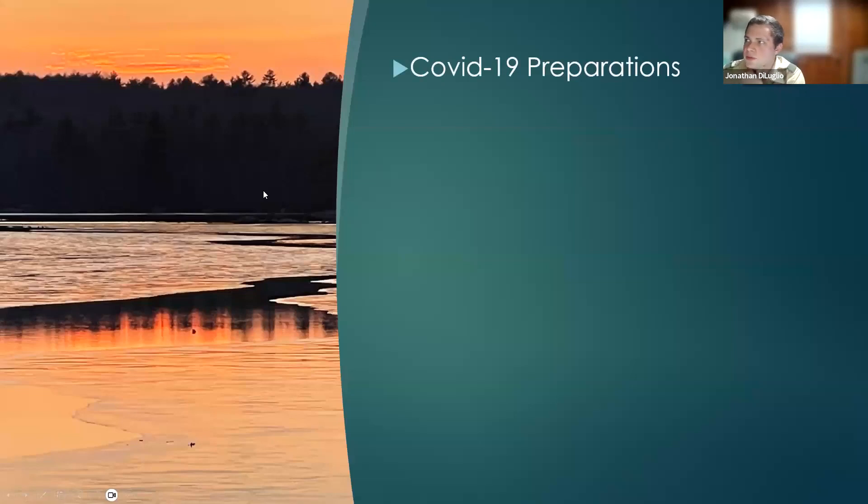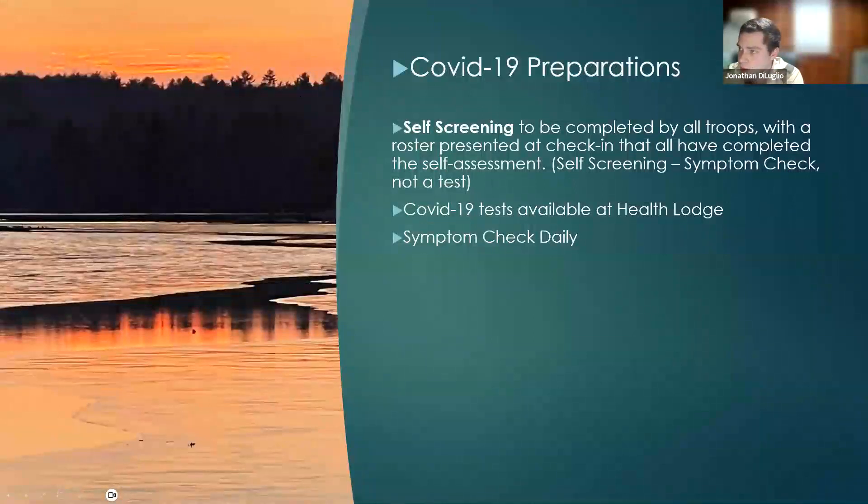COVID-19 preparations: we're asking for a self-screening assessment completed by all troops, with a roster presented at check-in — very similar to what we asked for last year. Just verifying the symptom check: that you don't have a sore throat, fever, stuffy nose, or are sneezing all the time. We'll have tests available at the health lodge, and we want to make sure you're continuing that symptom check daily. What we found last year is that troops that were sent home were not following the symptom check entirely, and some of those scouts had been feeling ill since Sunday. Camp is probably not the best place for somebody who is sick.